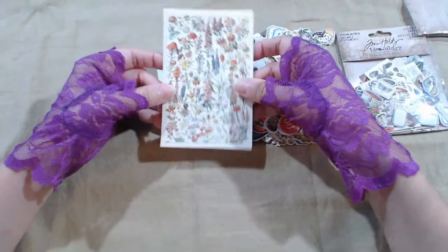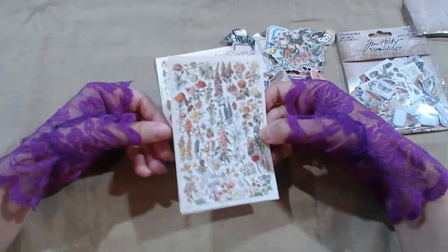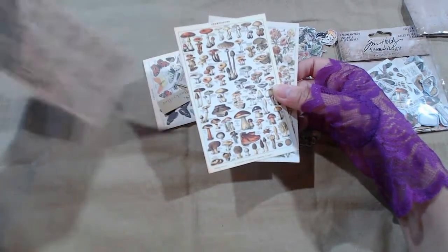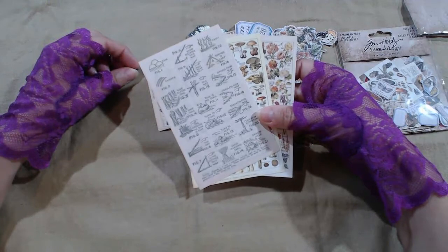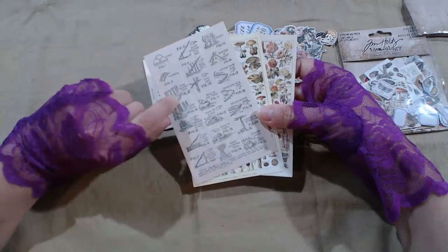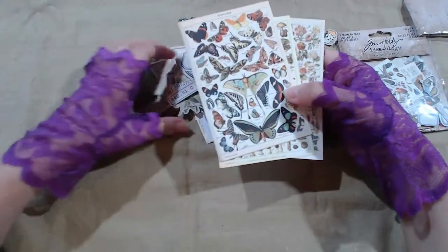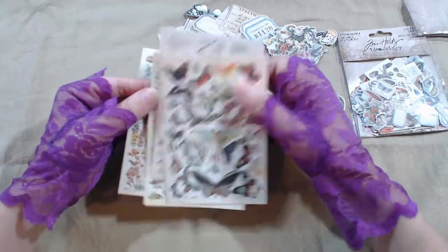Wow, this already is amazing looking — it looks like a miniature version of a floral poster, a mushroom poster, signs to show when you're lost in the woods, butterflies. There's probably others. I'll start — gorgeous.